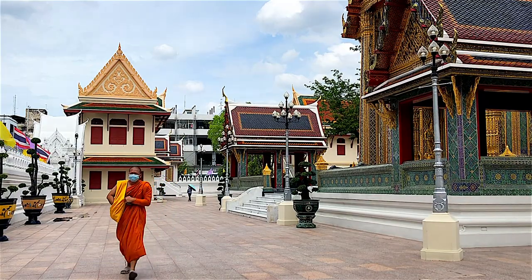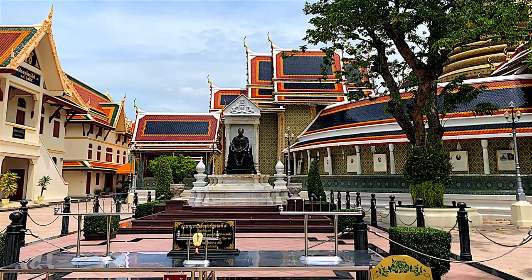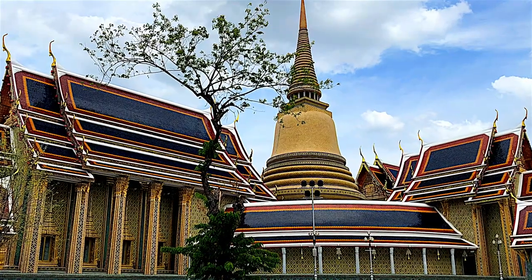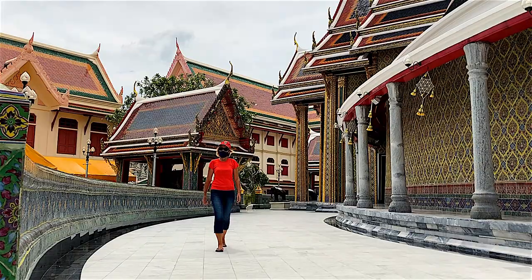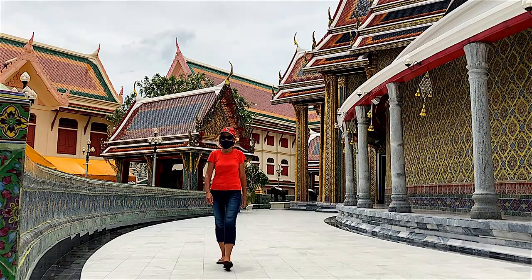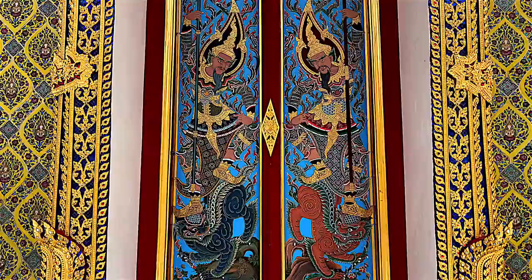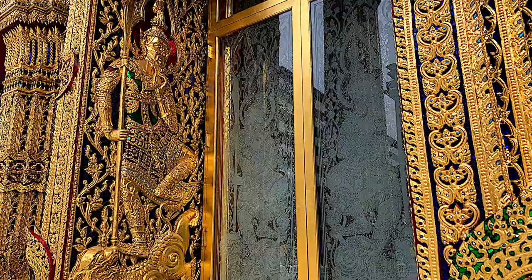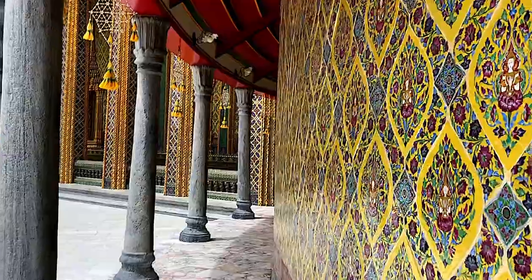Wat Racha Bapit is a royal temple located near the Grand Palace of Bangkok. The name of the temple means 'temple under the royal construction with the great sacred boundaries.' Being the last temple erected by King Rama V in the late 19th century, it features both traditional Thai and new European elements with some distinct gothic features, and it's one of the most beautiful temples in Thailand.